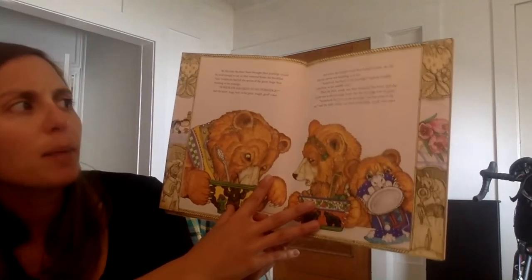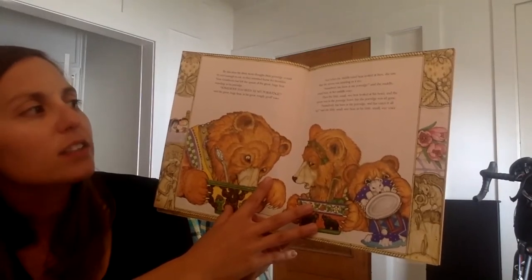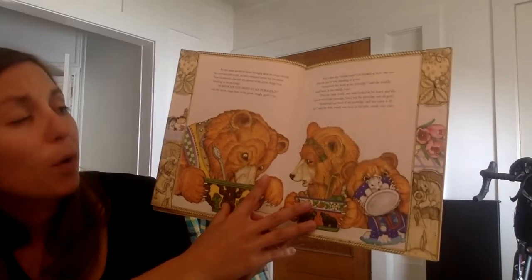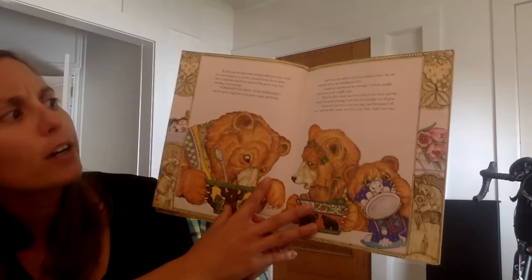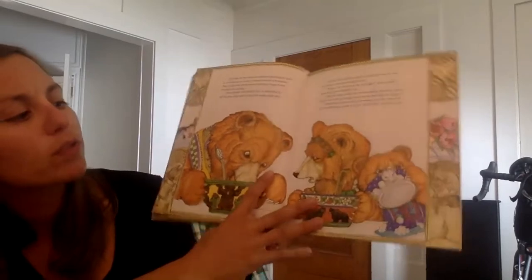'Somebody has been at my porridge,' said the middle-sized bear in her middle voice. Then the little small wee bear looked at his bowl — the spoon was in the porridge bowl, but the porridge was all gone. 'Somebody has been at my porridge and has eaten it all up,' said the little small wee bear in his little small wee voice.